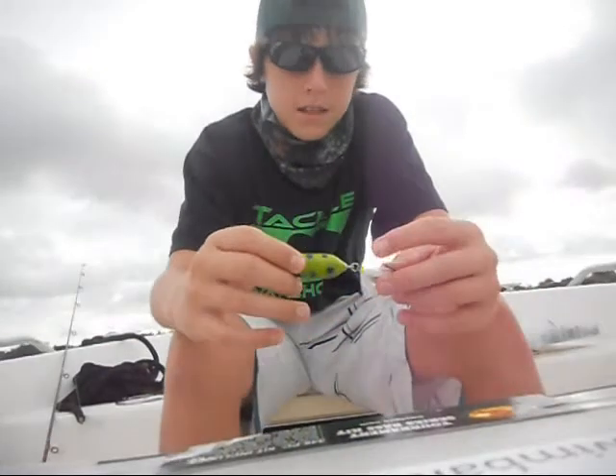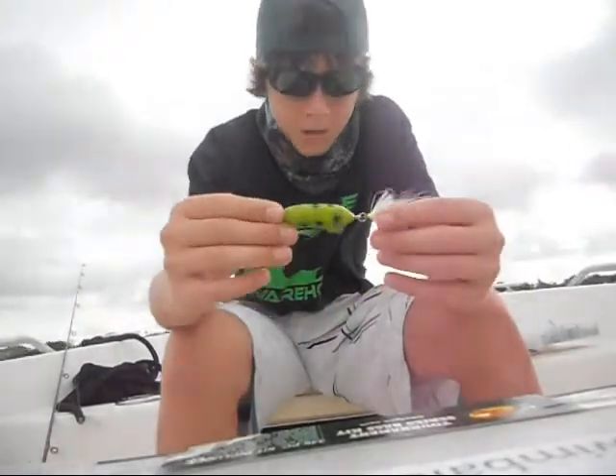I'm going to go try it right now, actually. It's definitely going to be worth your money when you buy this frog.